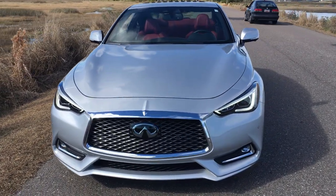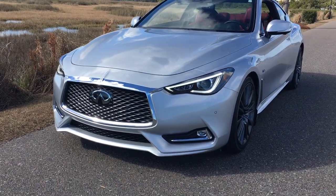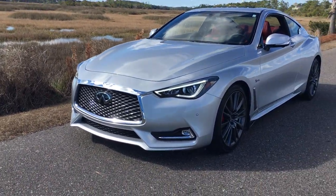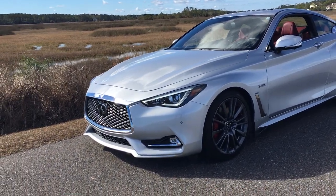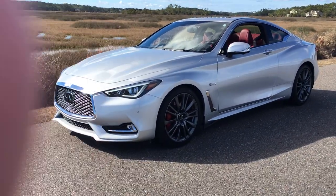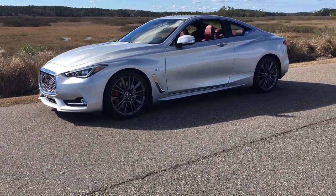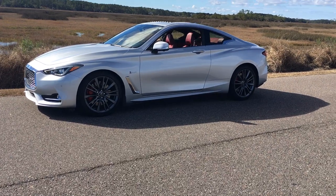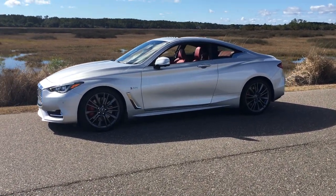Up front we can see part of the zero-lift design concept, with aerodynamics playing a big part for this vehicle above about 130 miles an hour. You can see the big chin splitter in front, which is fantastic for keeping that zero lift even at very high speeds, and the silhouette of this car is absolutely stunning.